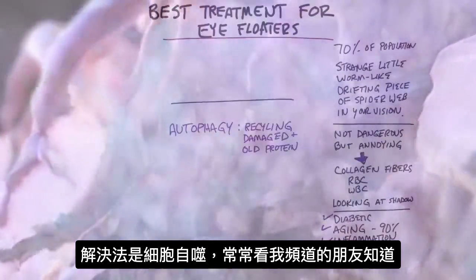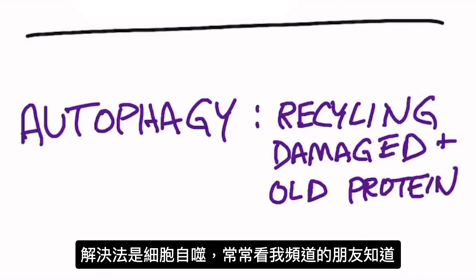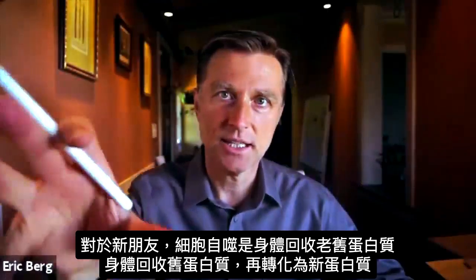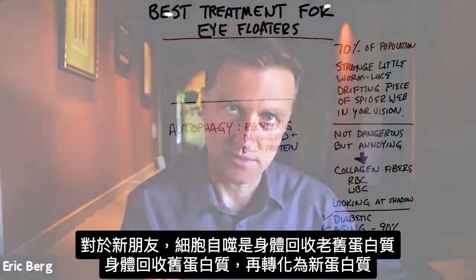But regardless of all that, the solution is autophagy. For those of you who have been watching my videos, you know what this is. But for those of you that are new, autophagy is a condition where your body is recycling old damaged protein — taking these old proteins, recycling them, and making them into new proteins.